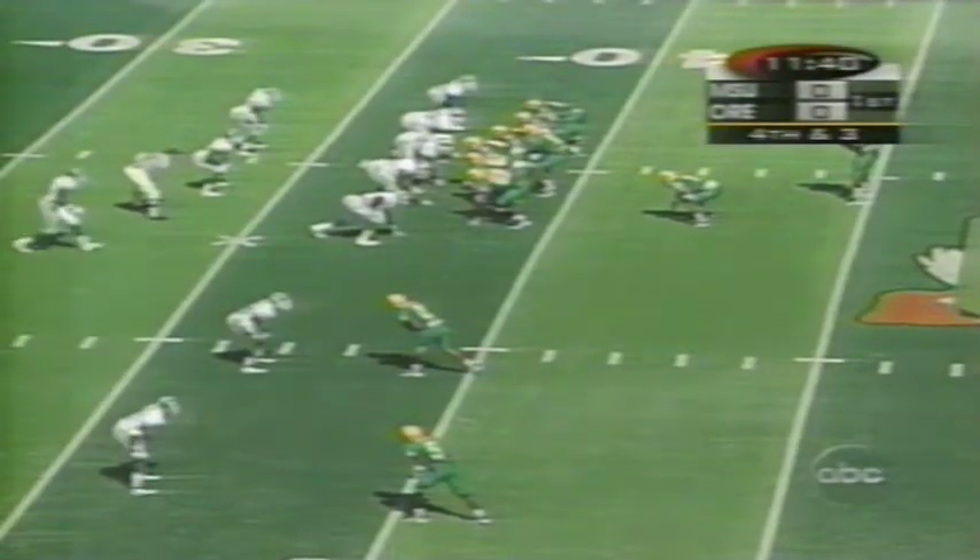State shows bump and run. Smith's going to look long, going to fire — got Hartley. First down inside the 20 yard line against one-on-one coverage. They went to the Spartan right side of the defense.